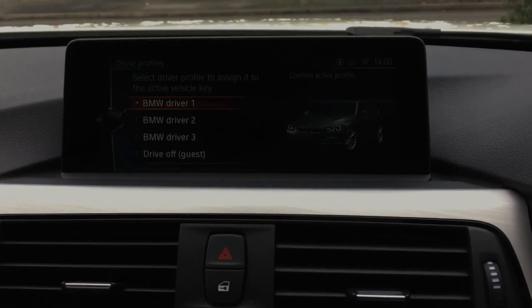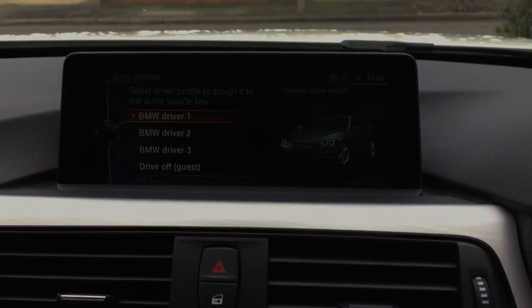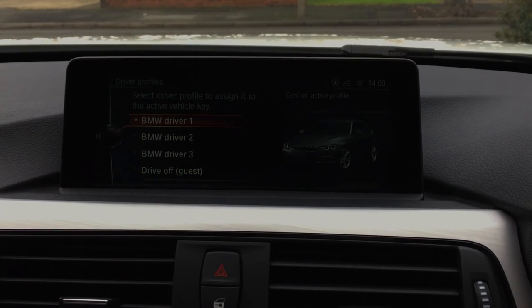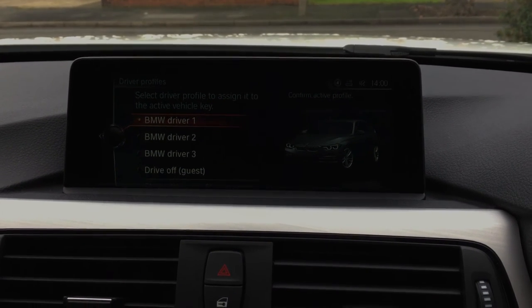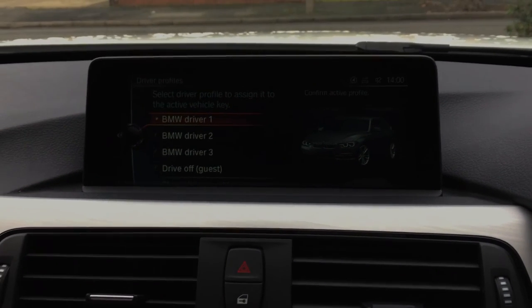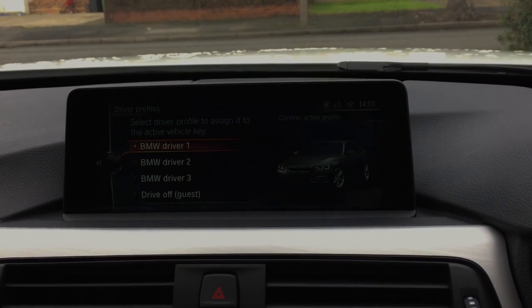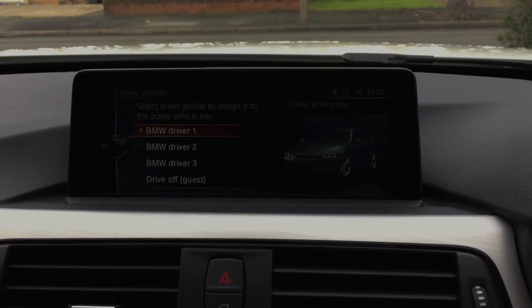Hope this has been interesting to you and I haven't bored you too much. Please subscribe to my channel and give me some of your advice and feedback regarding towing one of these vehicles if somebody's got one. And I'll speak to you in a little while then. See you later, bye.